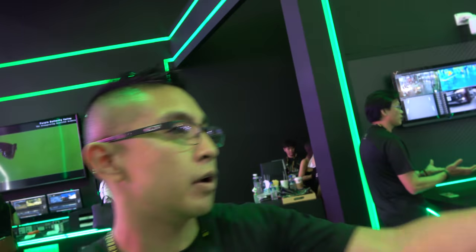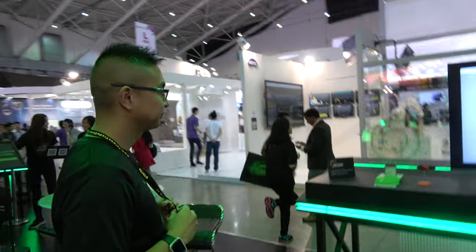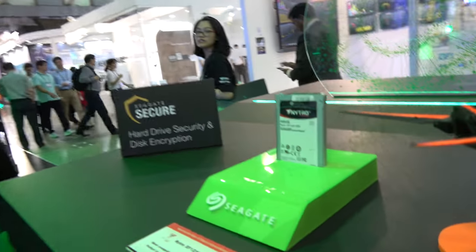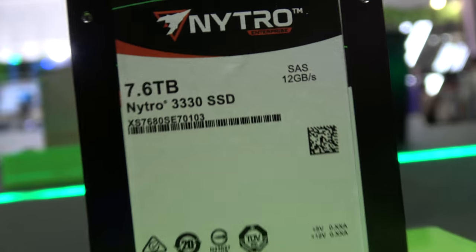It's not just hard drives — we also have SSDs. We have our Nytro drive over here. We have amazing technology capacities. We have our Nytro, we have our Exos, we have the SAS, we have the NVMe. This is 7.6 terabytes.